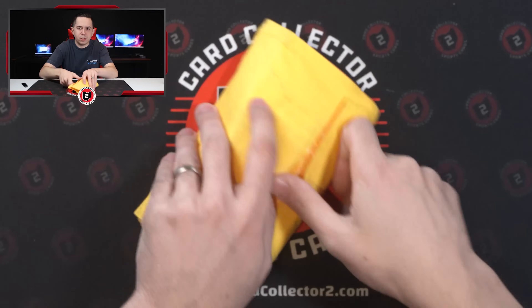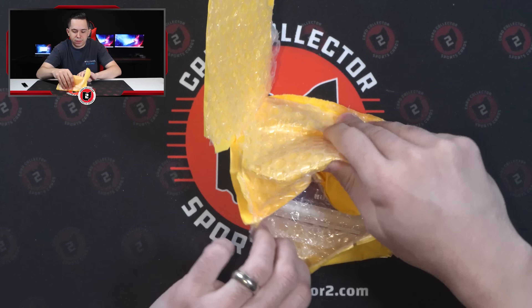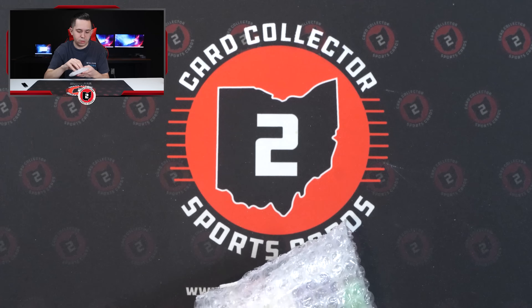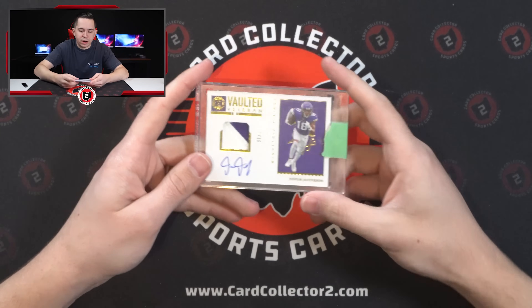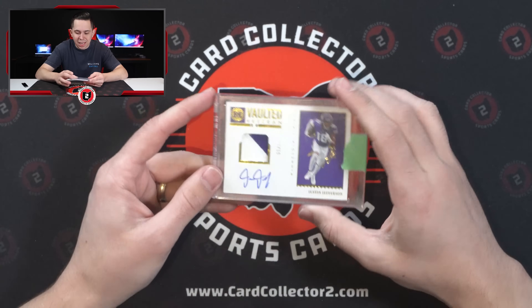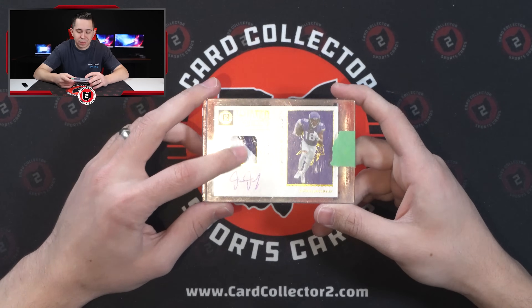Continuing on because we still have a lot of mail left. Shout out to those of you still watching — plenty of stuff still to get to. How about a vaulted veteran multi-color patch auto out of 10 on card from 2022 Encased — Justin Jefferson, best receiver in football. Just can't go wrong picking up his stuff, especially on card like that. Love on card.